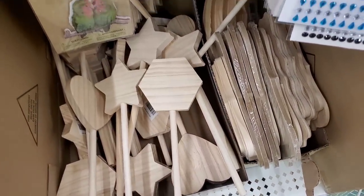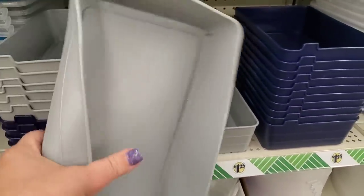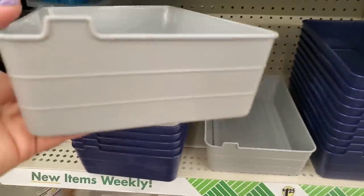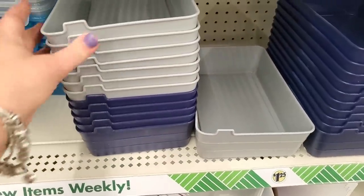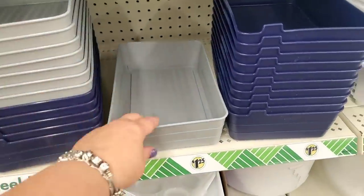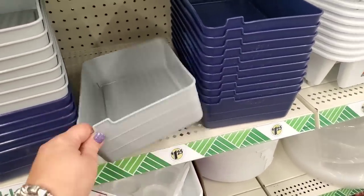These storage containers are new and super flexible — made of almost silicone material. They come in gray and blue and have a little tab. They're so flexible they're not going to crack and break on you. Really interesting for organizing your drawers.